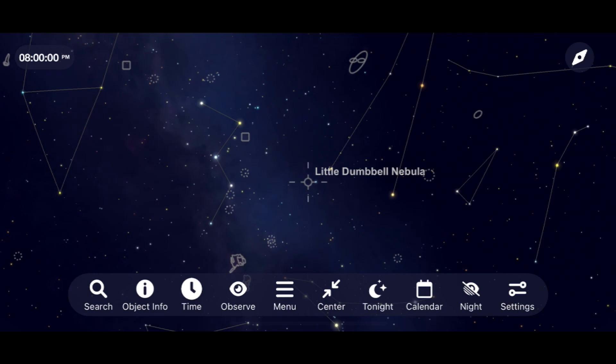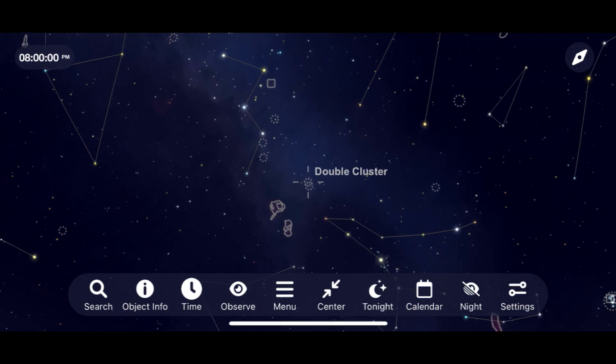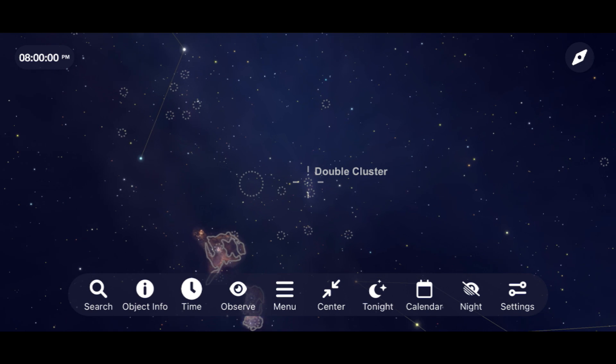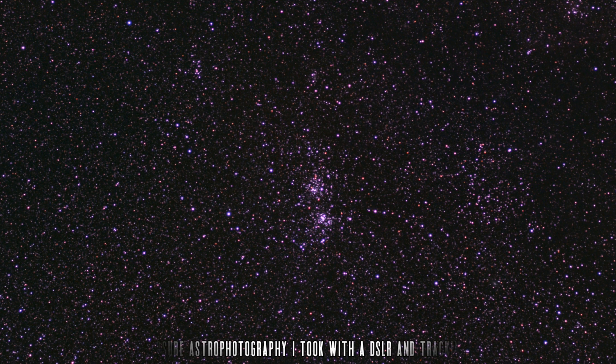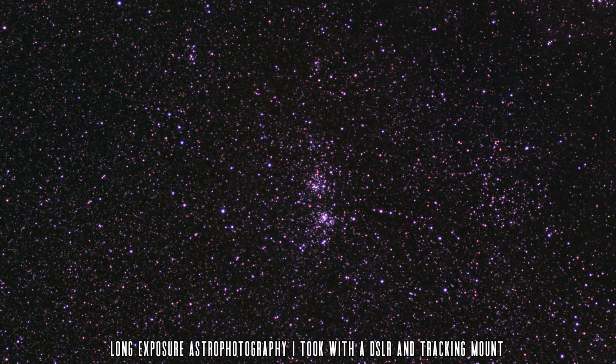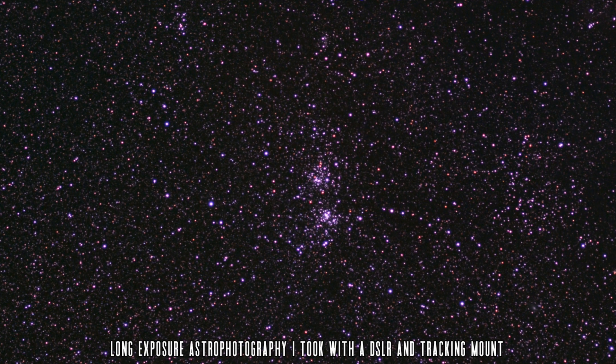I would suggest using a UHC or O3 filter on the Little Dumbbell to help it pop out of the background a little bit more. Moving down from it, we come to a favorite target of mine through a wide field eyepiece: the Double Cluster. Throw in a low powered eyepiece — or even better, a 2 inch low powered eyepiece if you have one — and enjoy the hundreds of stars contained in these two compact star clusters. The bluish-white stars of these clusters pop out of the background of space in long exposure imaging.